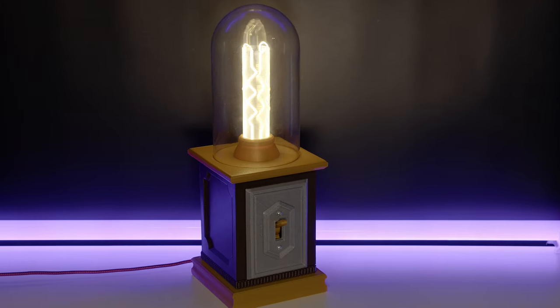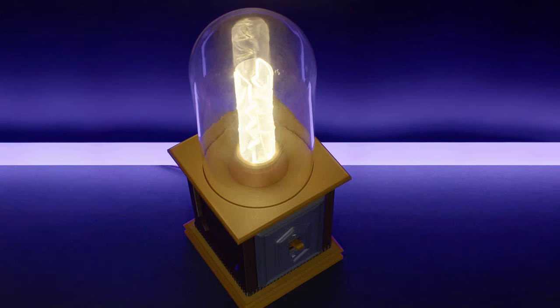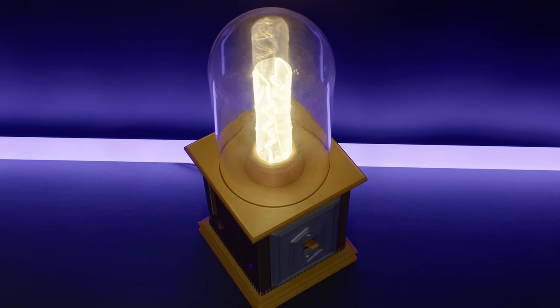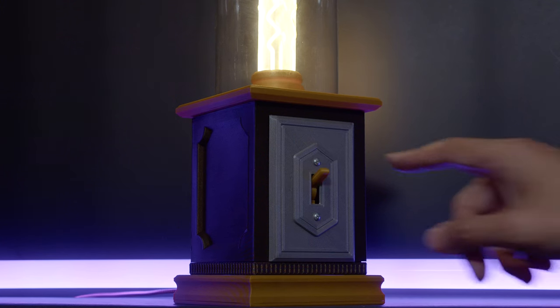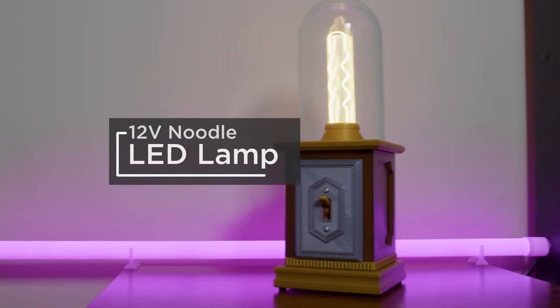Next up we have a gothic inspired 3D printed lamp that uses an LED doodle. This unique lighting fixture features a glass dome and a print-in-place light switch. It can make for an interesting centerpiece to adorn a fireplace or an accent table to light up your living space.